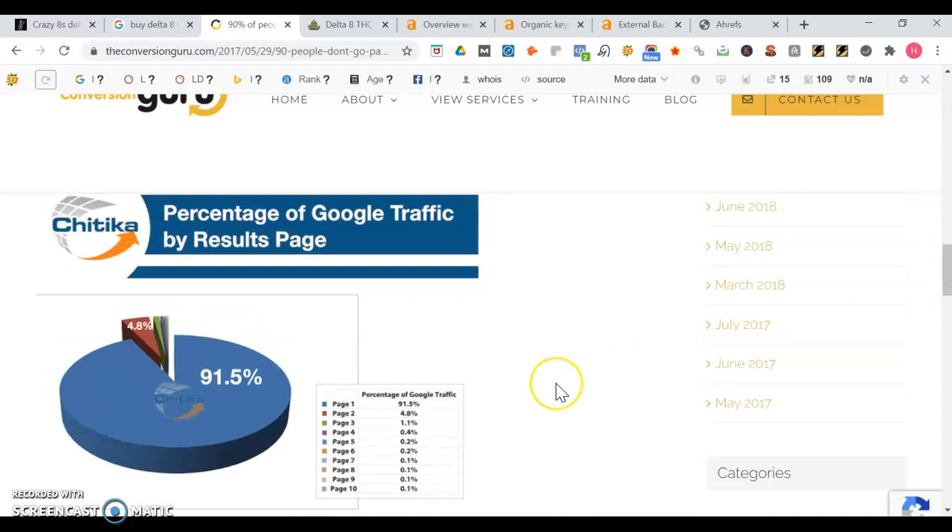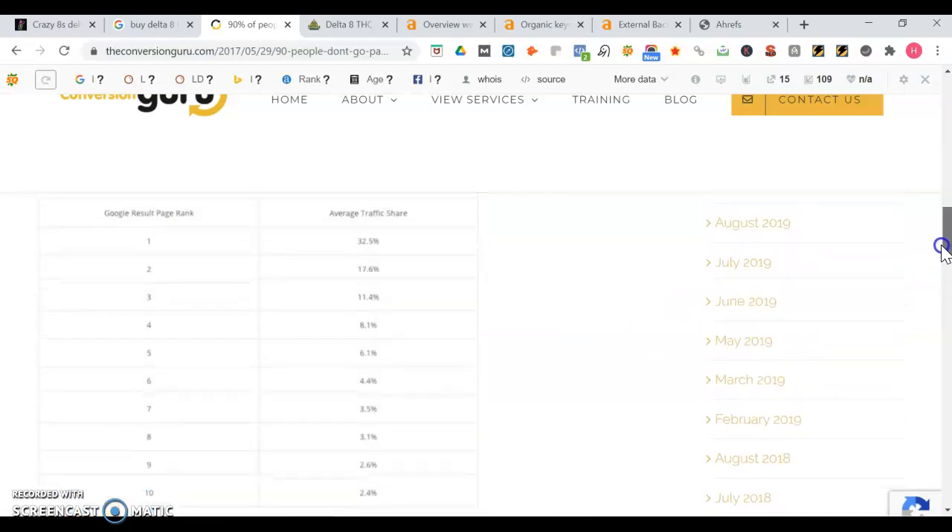Page one accounts for 91.5% of the traffic. As soon as you leave page one and hit page two, you see the traffic has a significant drop off. If a business is not found on page one it's going to be much harder for them to be found on Google. A lot of times people use Google to search for products. But not all traffic on page one is created equal, because you see the top three spots get the most traffic. There's a big difference between getting that first spot and that last spot - that first spot gets 30% more traffic than that last spot.